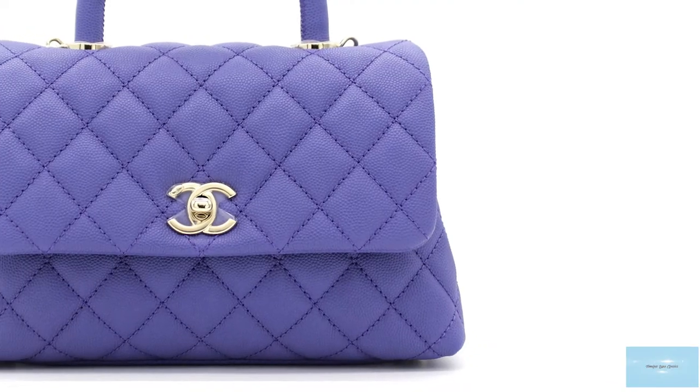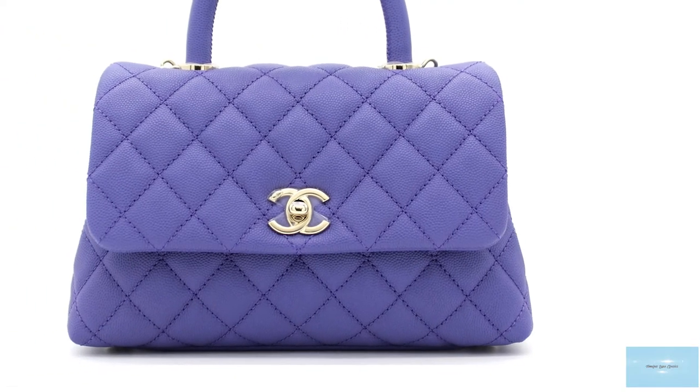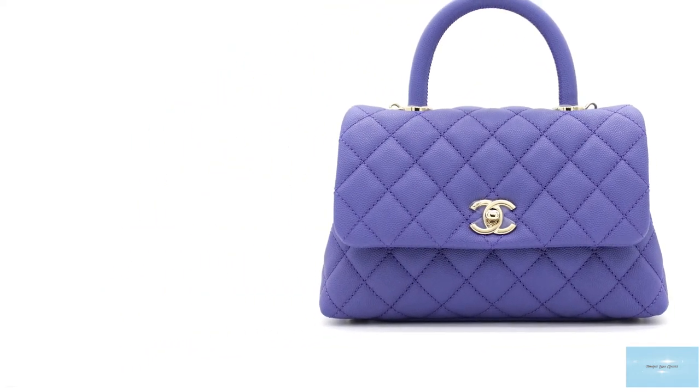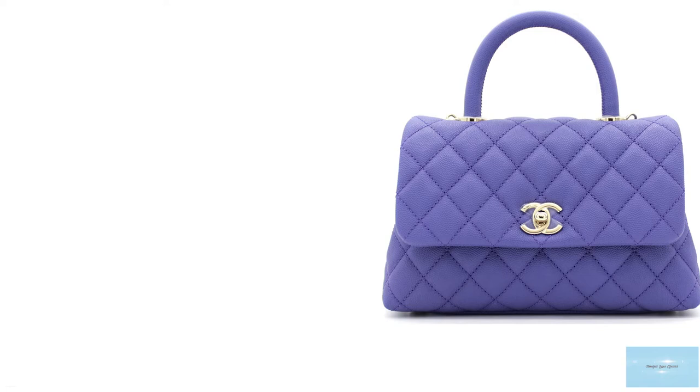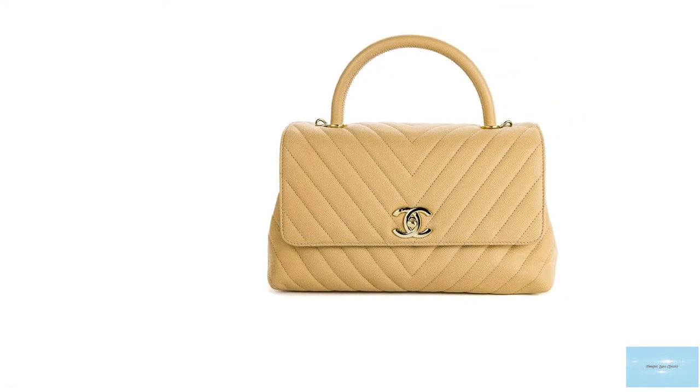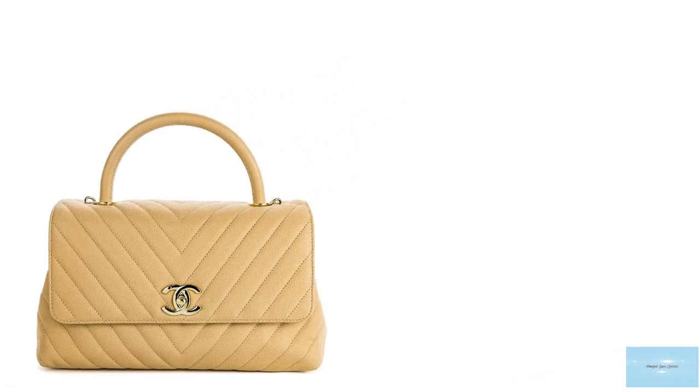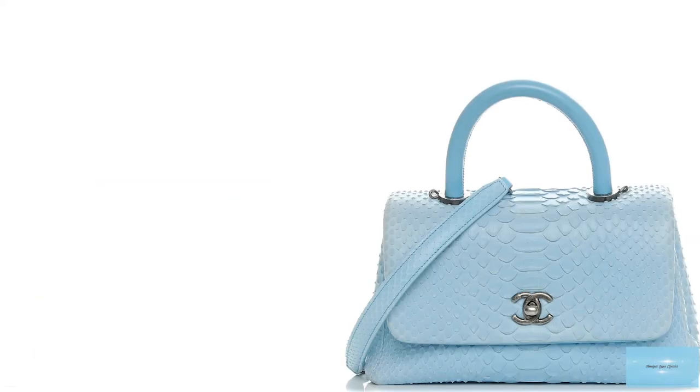The Chanel Coco Handle bag opens up to a fabric-lined interior with two compartments separated by either a zippered pocket for the medium and large sizes, or a slip pocket in the small sizes. The small Coco Handle also features a flat pocket at the back of the bag, in addition to the signature three slip pockets, with the centre pocket on the front side of the bag.